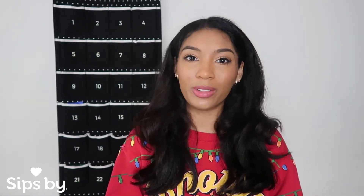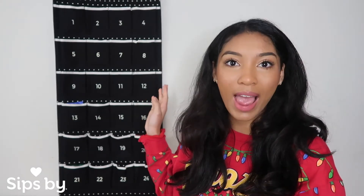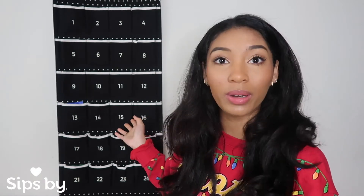So just as a refresher, Sips By is a personalized tea subscription box that sends you teas each month based on your preferences. The tea advent calendar is brand new and limited edition for the holiday season. Behind me I have the black 24-day calendar; there is also a white 24-day calendar and a black and white 12-day calendar as well.